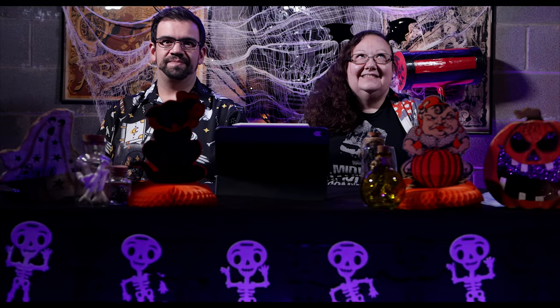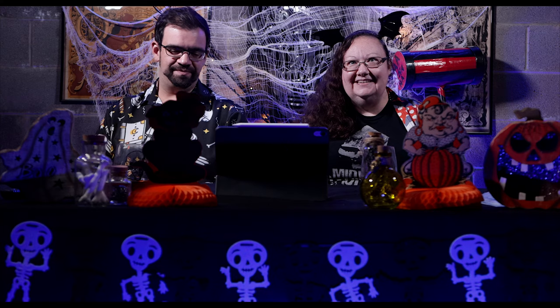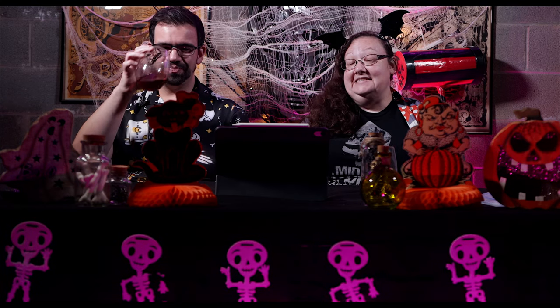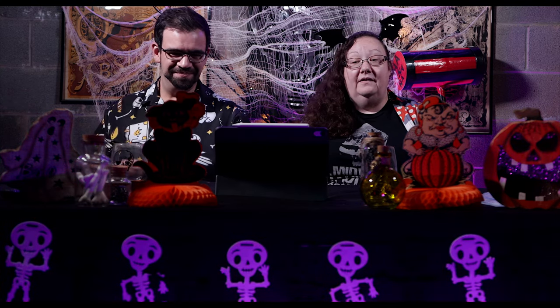Hi, guys. Welcome to another exciting episode of Haunt Talk. Today we will be talking about the Beacon in PA.